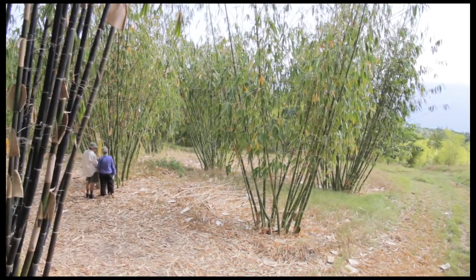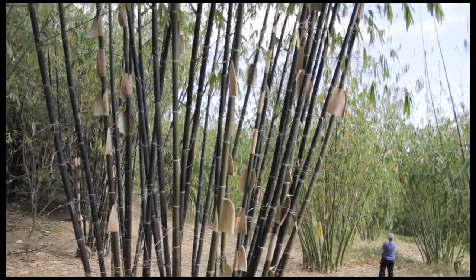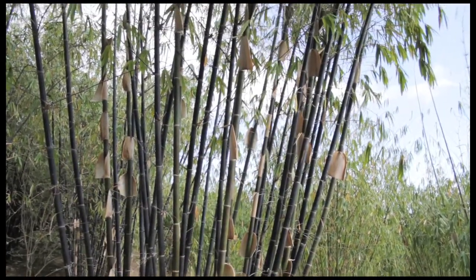Working with bamboo as a plant is very exciting because they emerge out of the ground as a giant shoot and then you get to watch it reach for the sky up to 100 feet in two months time. It's amazing to watch something come out of the ground that's four inches in diameter and just go straight up to 60 to 100 feet.